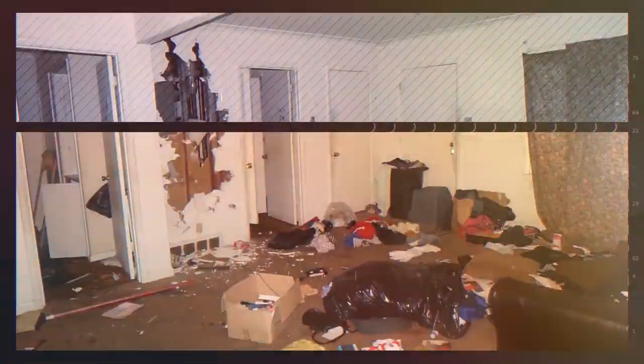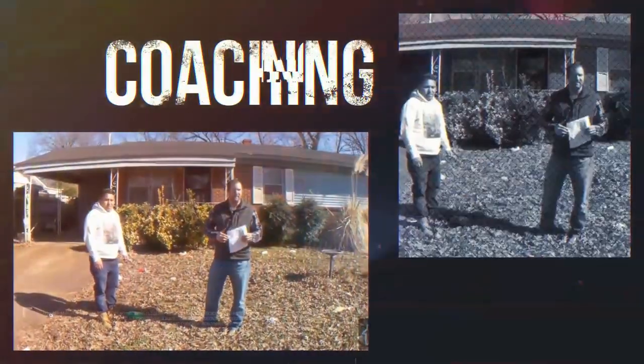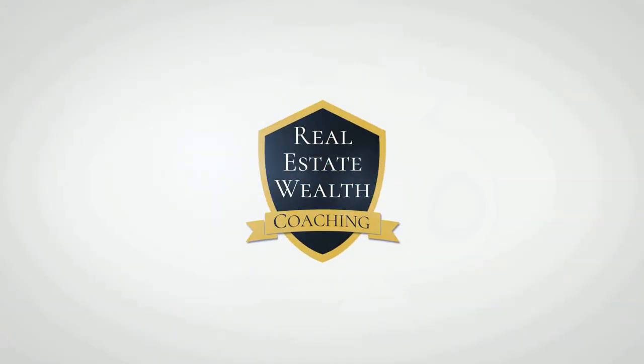If you want to build a portfolio of rental properties using a cash-out refi system and you want to know what steps are involved in order to make sure you get all of your money back as quickly as possible, then stick around. Hello everyone, my name is Kurt Davis with Real Estate Wealth Coaching. Today we are going to talk about what a cash-out refi is and what steps are involved with this strategy.